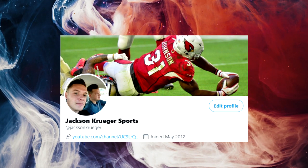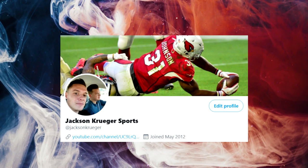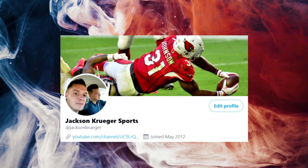Real quick, just wanted to remind everybody to follow me on Twitter. The link is in the description. I'd really appreciate it. Come over, say hi, and anyways, back to your regularly scheduled video.